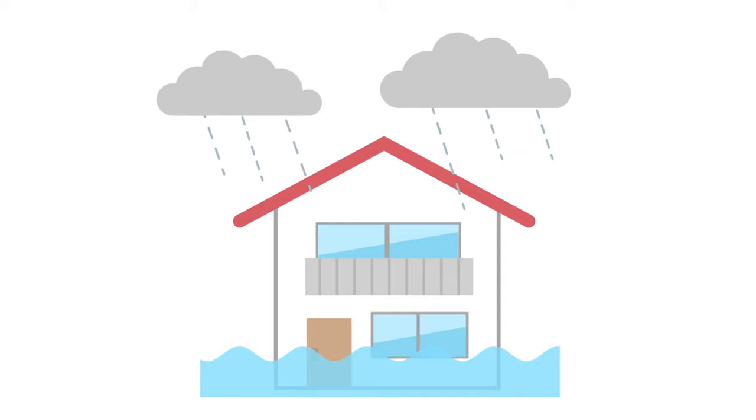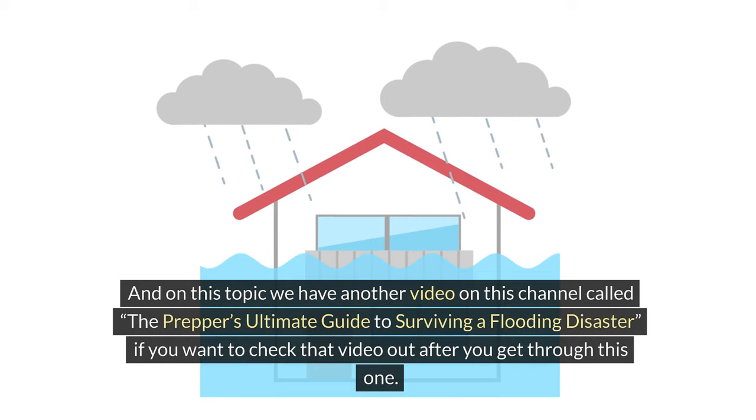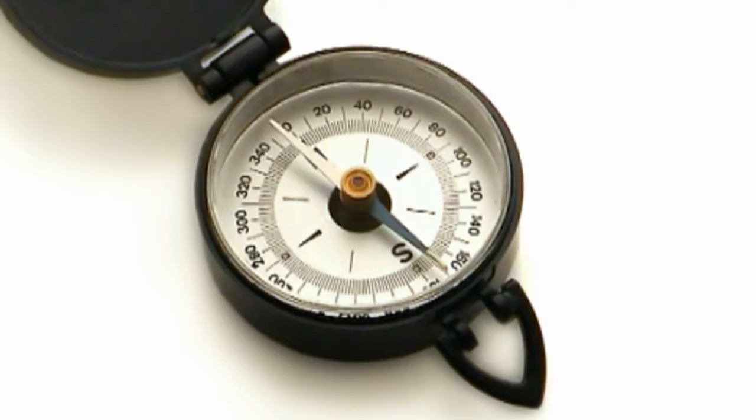Number 6: How to stay safe in a thunderstorm. Do not shelter under a tree, as tall objects attract lightning. Instead, look for a ditch on low ground covered by low-growing bushes of similar height. We also have another video on this channel called 'The Prepper's Ultimate Guide to Surviving a Flooding Disaster' if you want to check that out.